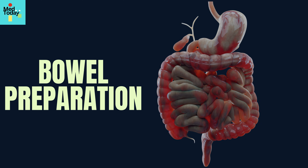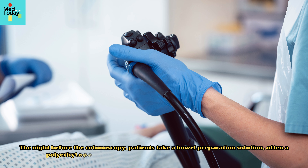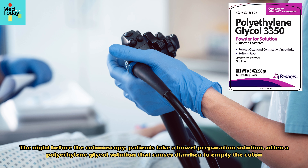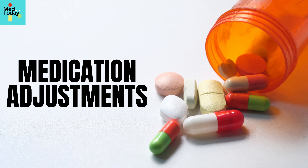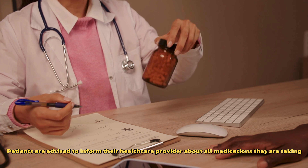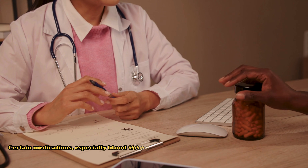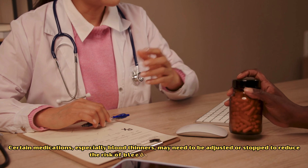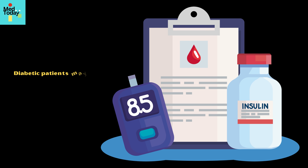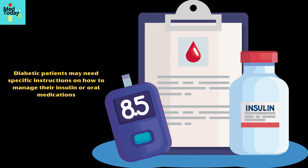For bowel preparation, the night before the colonoscopy, patients take a bowel preparation solution — often a polyethylene glycol solution that causes diarrhea — to empty the colon. Regarding medication adjustments, patients are advised to inform their healthcare provider about all medications they are taking. Certain medications, especially blood thinners, may need to be adjusted or stopped to reduce the risk of bleeding. Diabetic patients may need specific instructions on managing their insulin or oral medications.